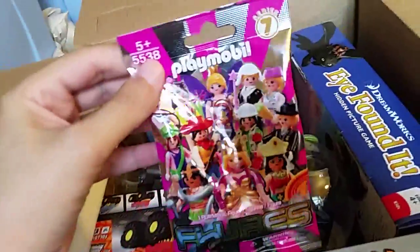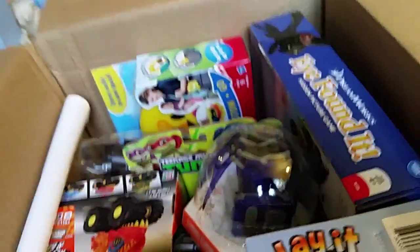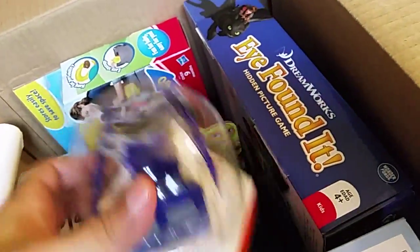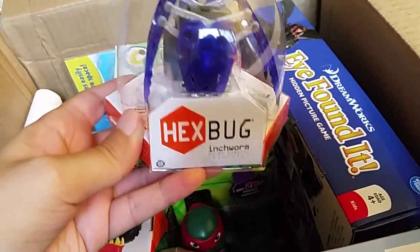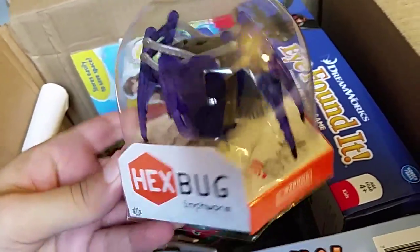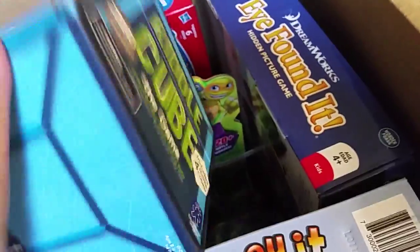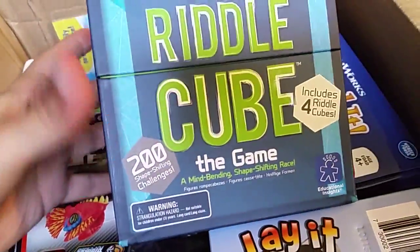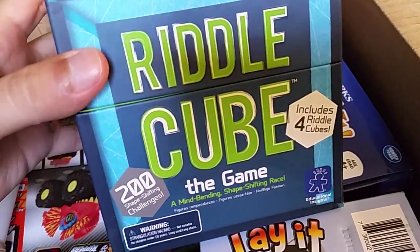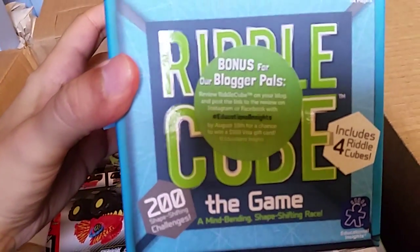Playmobile — should be like one figure in there. Yep, one figure. X Bugs — Inchworm — no, Inchworms have been out, haven't they? Okay, that's still cool. What is this — Riddlecube? The game includes four Riddlecubes. I don't know what that means.